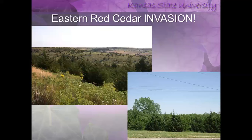Here's a picture of our eastern red cedar. It is our true native evergreen in Kansas, but if not managed properly it will take over range and pasture land, and therefore will have an economic impact on farmers trying to raise cattle. So we want to have our native species, but we need to manage it to keep it within its boundaries.